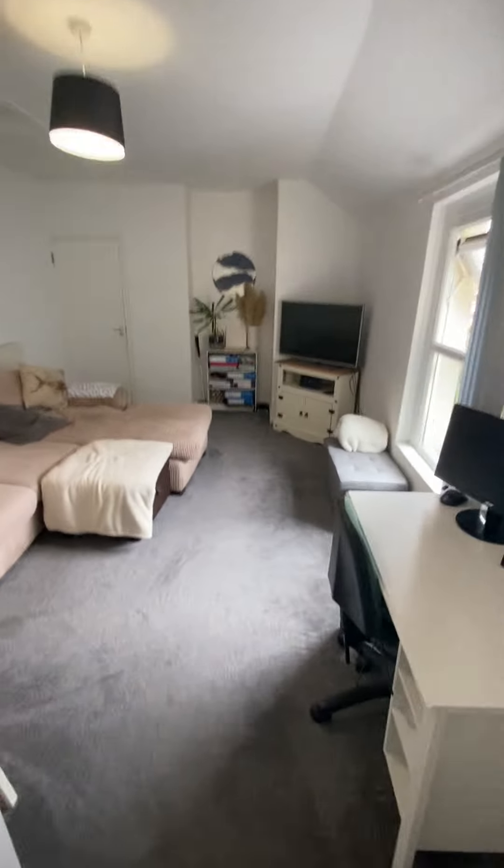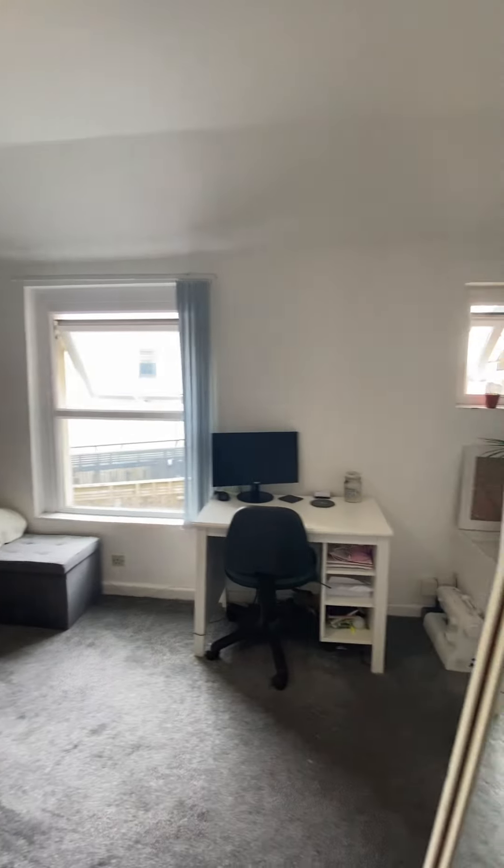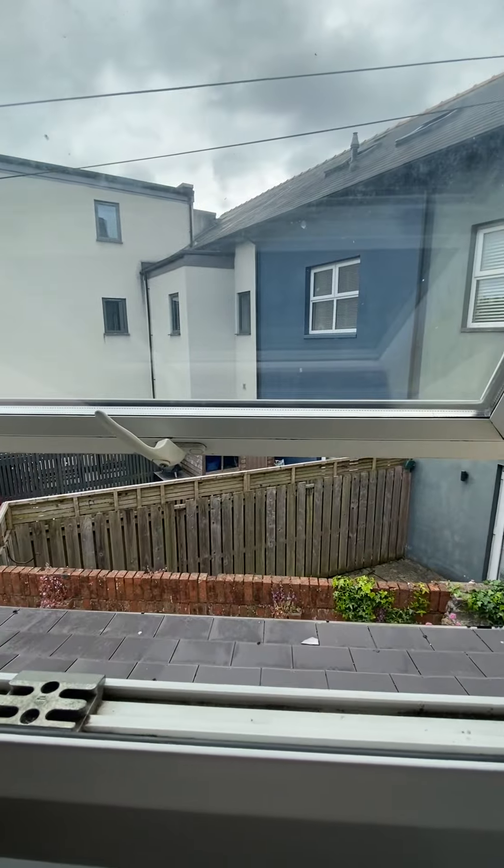You've got a couple of steps down into the living area, which is quite a nice size. You've got plenty of space, and as you can see, they've got a little desk set up in here as well. There's a nice big window just overlooking onto the side of the property.